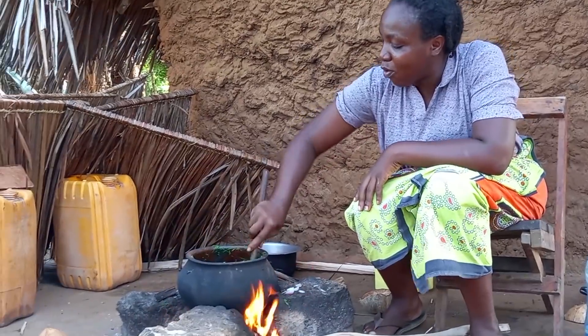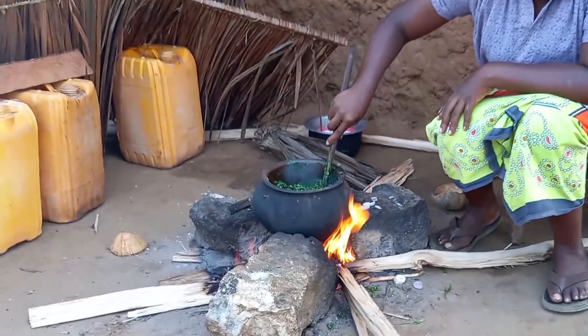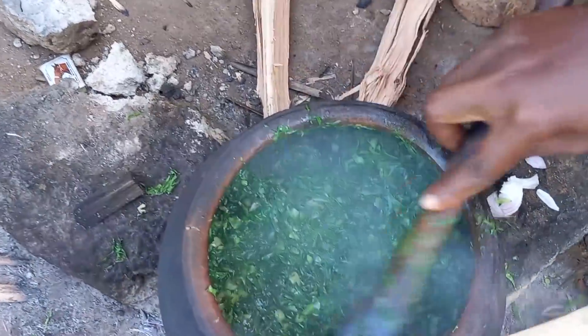In our village, in order for us to maintain the green color of the vegetables while they have already been cooked, we use only the onions. Let me know in your village what you use — drop a sweet comment for your girl.